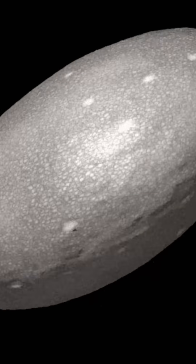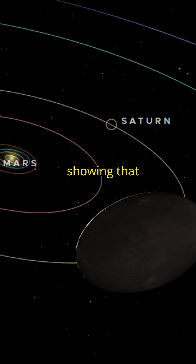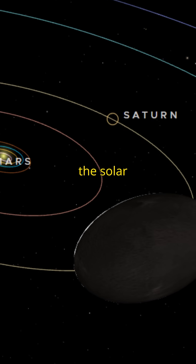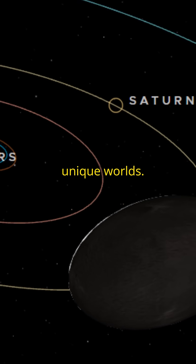This shimmering, fast-spinning oddball defies expectations, showing that even in the far reaches of the solar system, the physics of motion and collision create truly unique worlds.